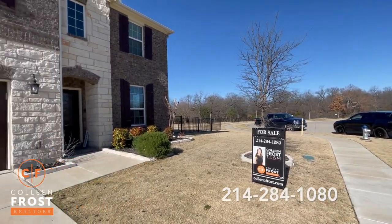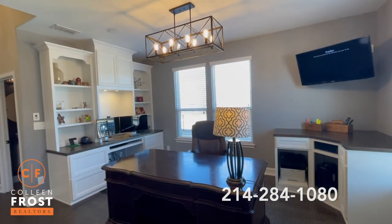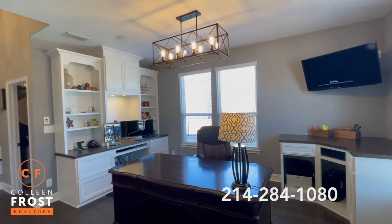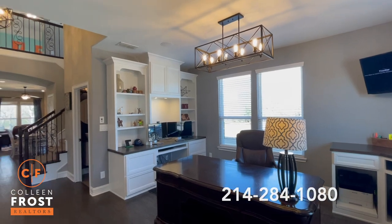Let's go take a peek inside. Welcome home to this beautiful home. When we first enter, you will see the formal living room currently being staged as a study. You could use this as a formal dining room, living room, or home office.